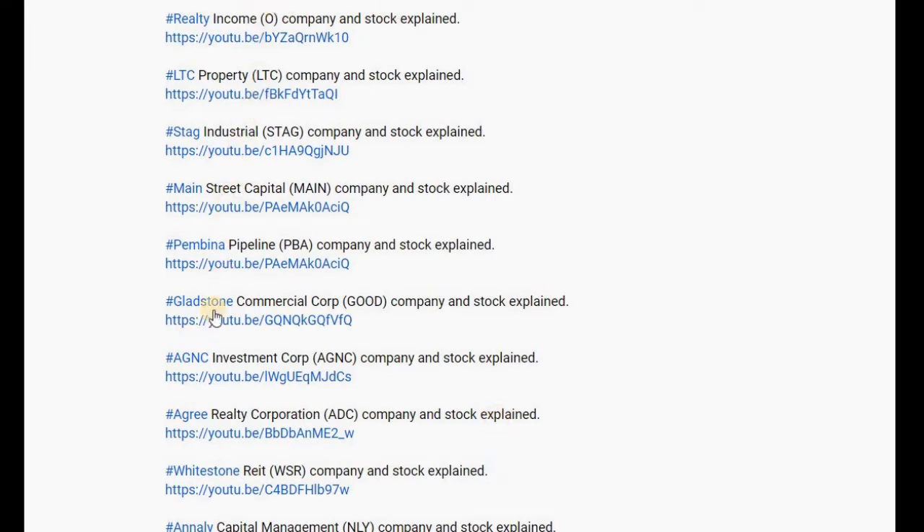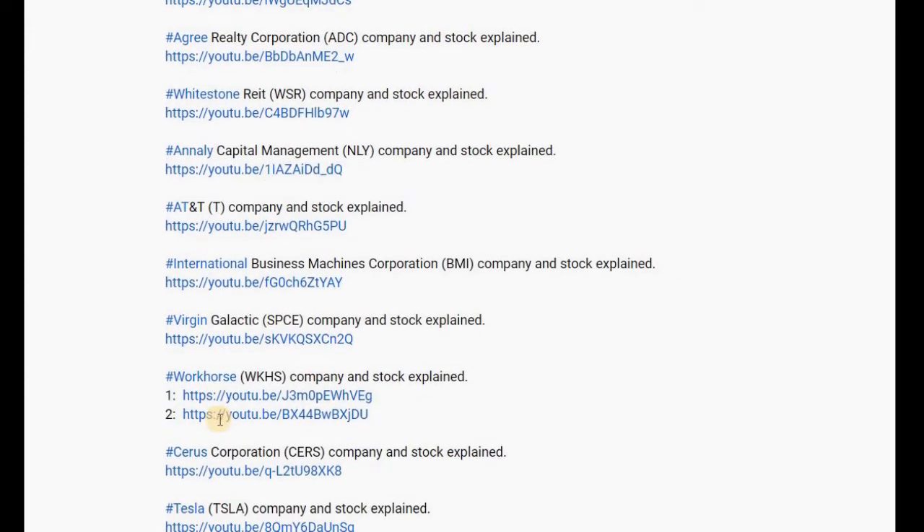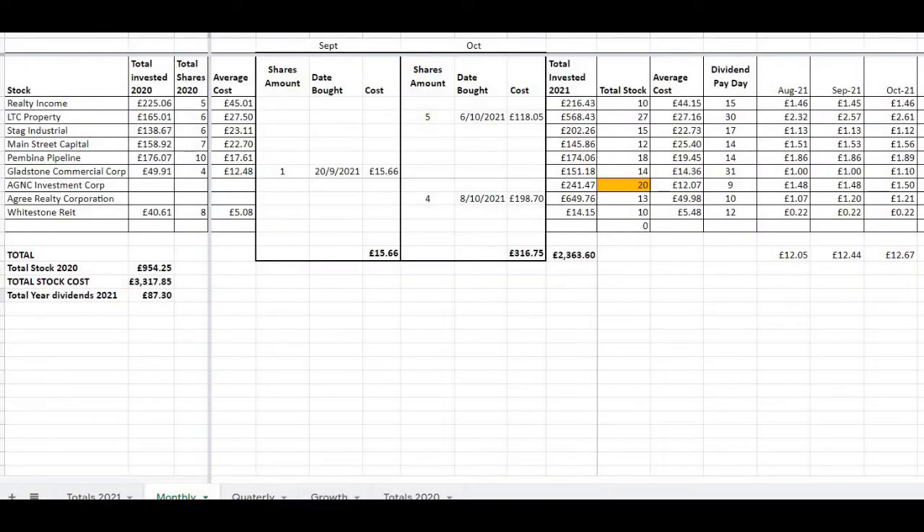I'll leave all my links in the description below where I go into more detail and do stock analysis for these companies. Looking at the month of October: I bought five shares of LTC Properties on the 6th of October 2021 at a cost of £118.05, and I bought four shares of Agree Realty Corporation on the 8th of October 2021 at a cost of £198.07.